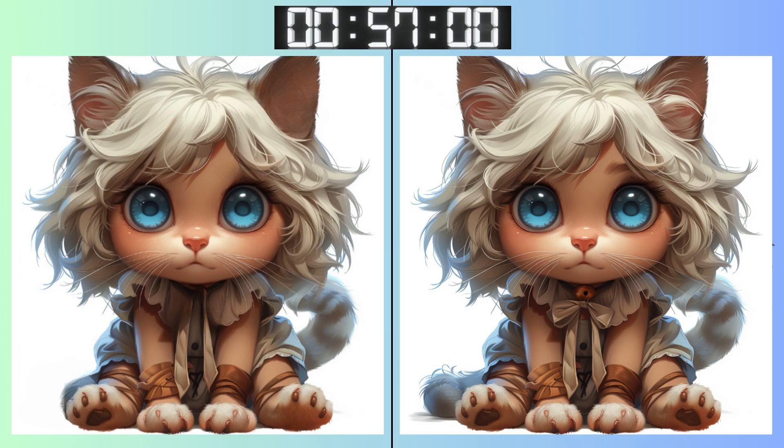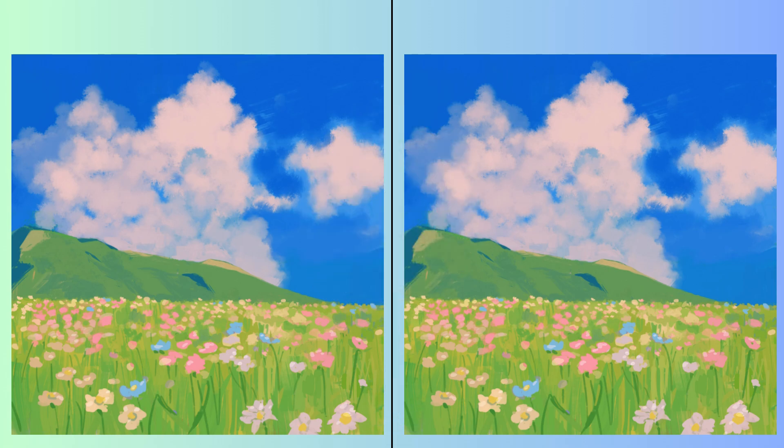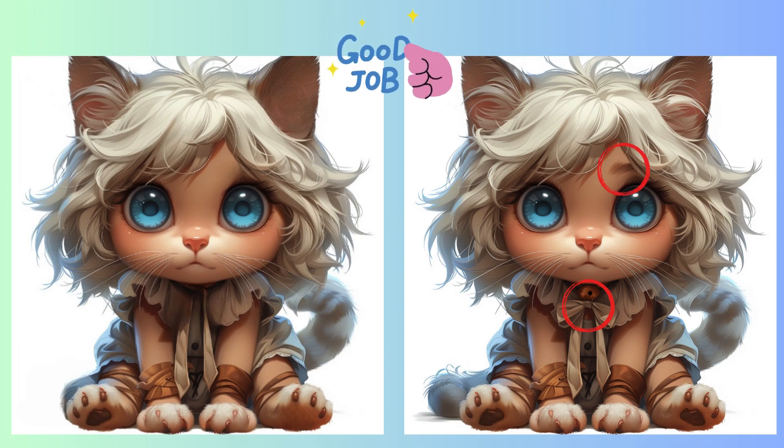You're getting the hang of it. Keep those eyes sharp. Some differences may be hard to spot. Feeling the pressure? Just a few seconds left. Stop. Made your pick? Were your eyes sharp enough? Here's the subtle change.